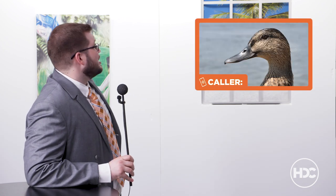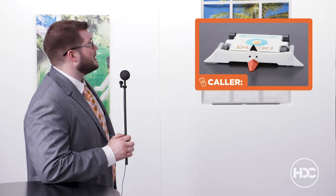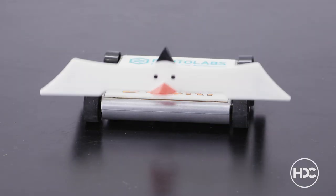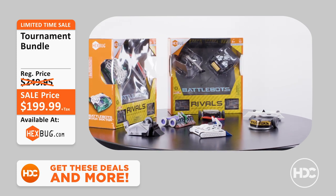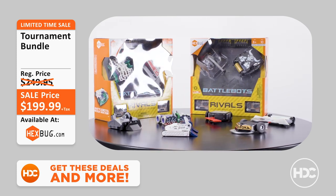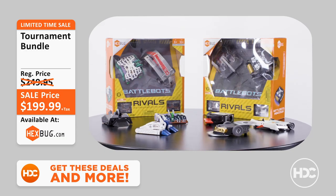On with the show — we have a special guest conferencing in today. Please welcome BattleBots' own Duck Norris! How's it going, Duck? Can you tell us about the bundle you've brought? Of course — this deal is incredible for any BattleBots fan. The Tournament Bundle comes with not one, not two, but five BattleBots Rivals packs featuring all-star bots like Tombstone, Bite Force, and Duck. That's a beautiful Black Friday battle robot bargain!